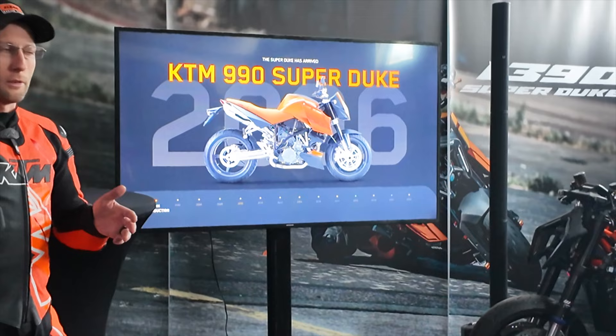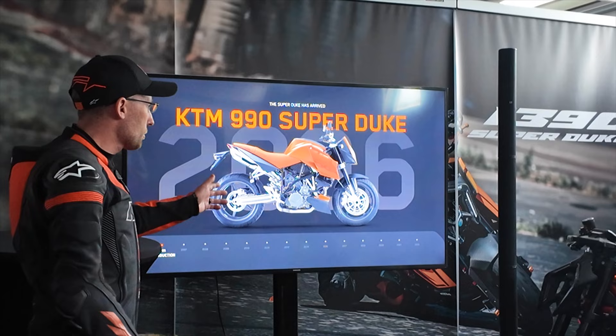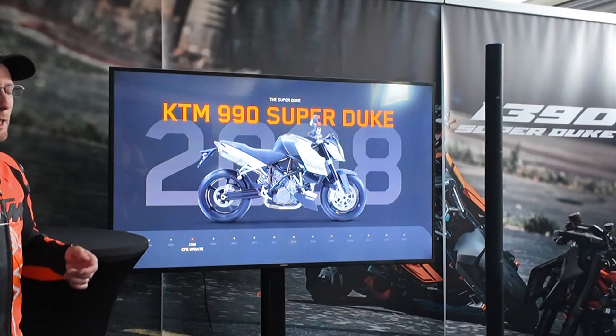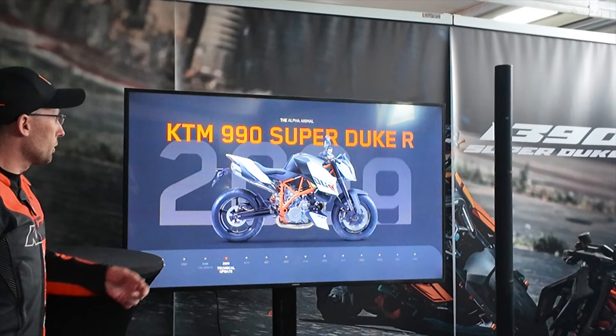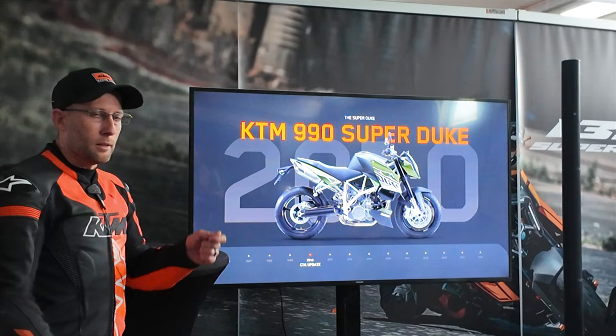In 2006 we introduced the first KTM 990 Super Duke. This model was released as a prototype a couple of years before at the Intermot show in Germany, but this was the first production model. 2007 saw the introduction of the R version of the 990, and 2008 we did a CTG — colour, trim and graphic update — on the standard 990. Moving to 2009 we did a technical update to the R version to conform with EU-1 regulations, while 2010 brought another CTG update on the 990.